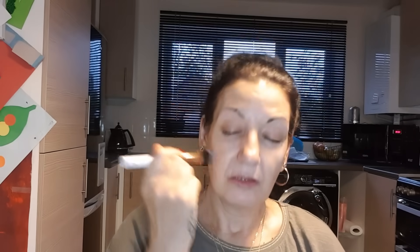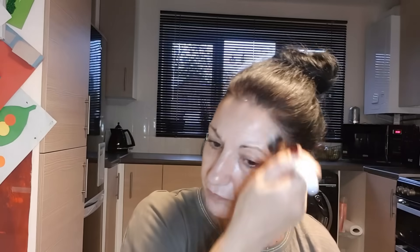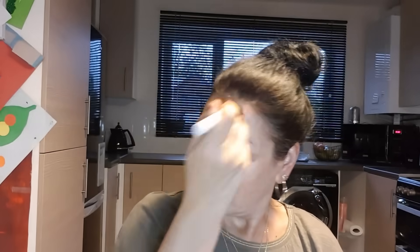I use a clean brush every time I apply a product — I don't reuse the same brush, though I don't think it would really matter. I work it in all over my face and don't forget the neck. This might seem quite time-consuming but it's really not — it only seems that way because I'm reading from notes and showing you everything.